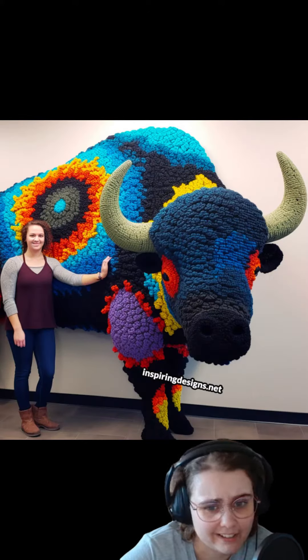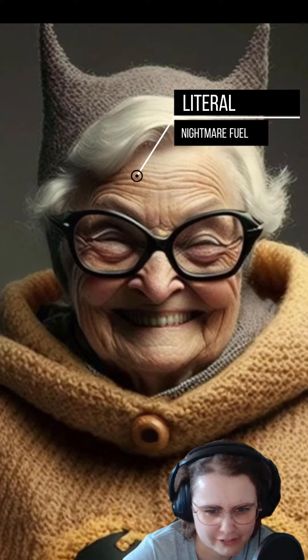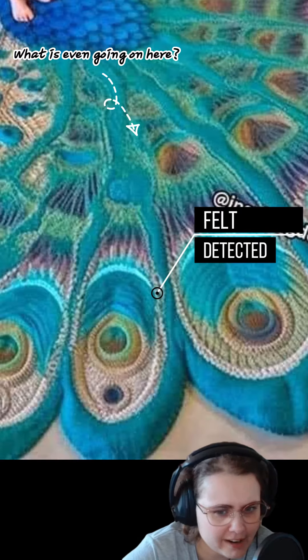But how can you detect AI art? Well, one giveaway is to look at the hands and face — they often look a bit off or unnatural. For fiber arts, you can also inspect the stitching to see if it's physically possible or if it randomly turned into felt.